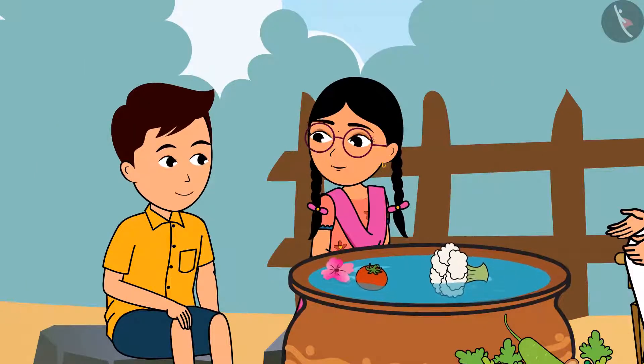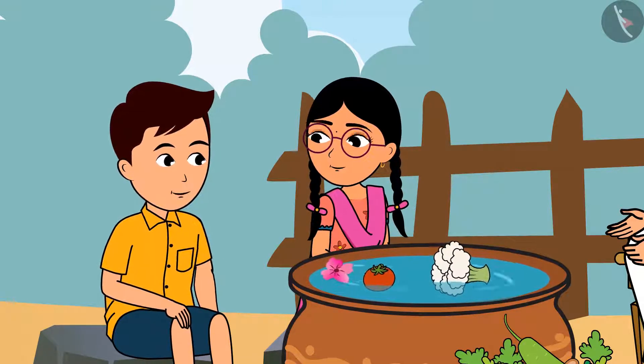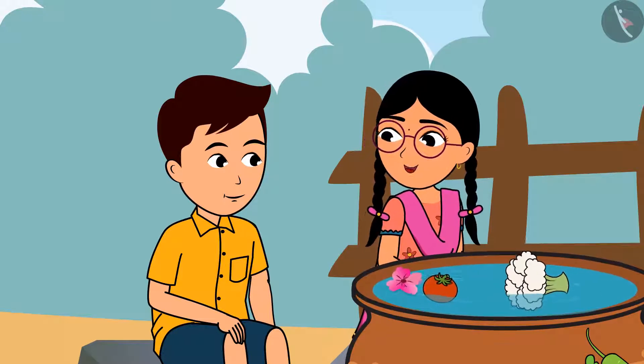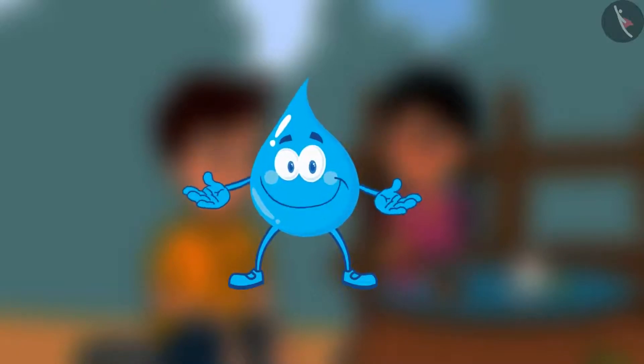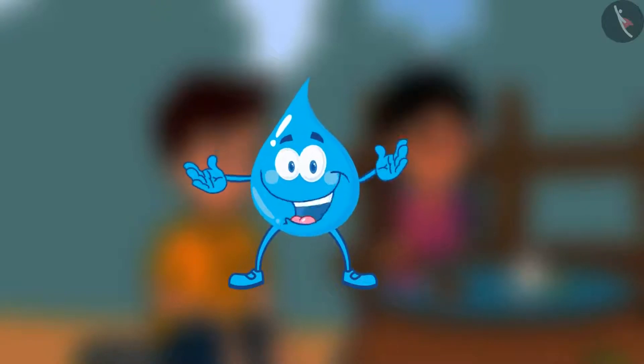Rama, tell me — will these onions, ladyfinger, ginger float or sink? Why not do it for ourselves and see? Friends, you too can perform this experiment with the vegetables found around you and share your observations with your friends.